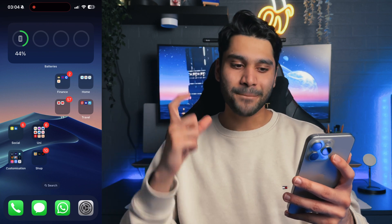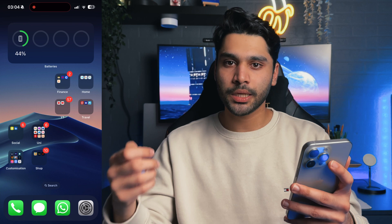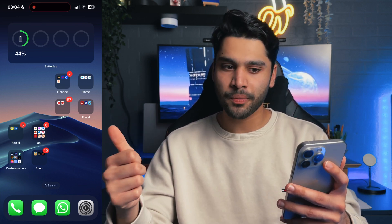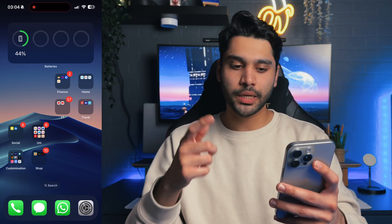On the next page, I've got my Batteries widget. Batteries is great because it lets you see the battery life of your AirPods whenever you open them — you can see the battery life of the case and the two headphones, which is really nice.